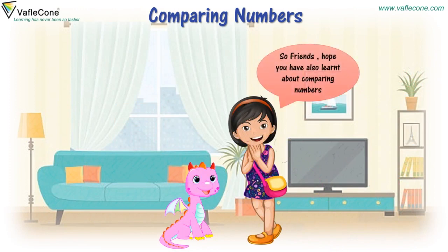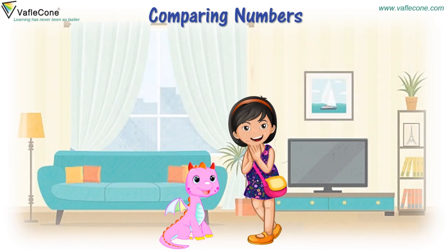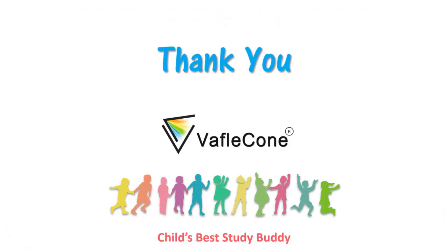So, friends, hope you have also learnt about comparing numbers. Yes, friend. Please revise and practice for better understanding. It's important to revise and practice. We will see you soon. Bye. Bye-bye. Thank you. Bye-bye.